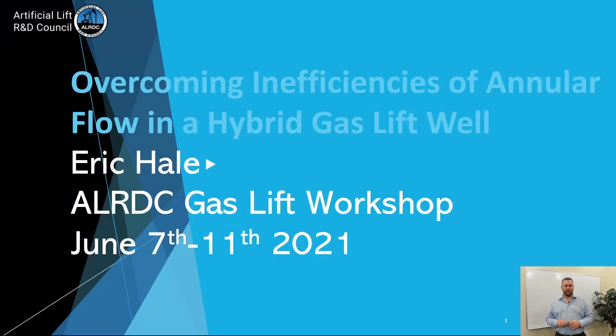Hello everyone, Eric Hale here with FloCo Production Solutions. Today we're going to be discussing overcoming inefficiencies of annular flow in a hybrid gas lift well.